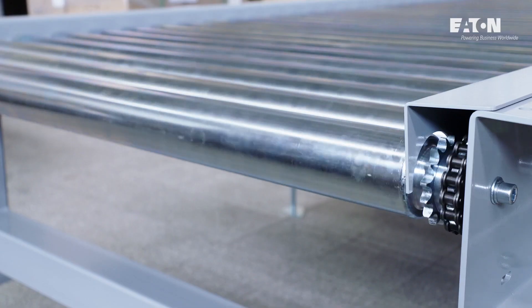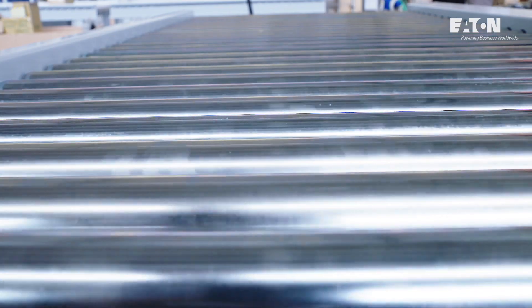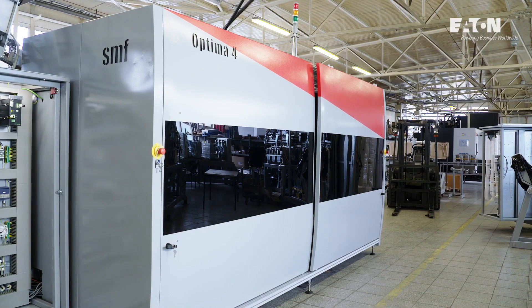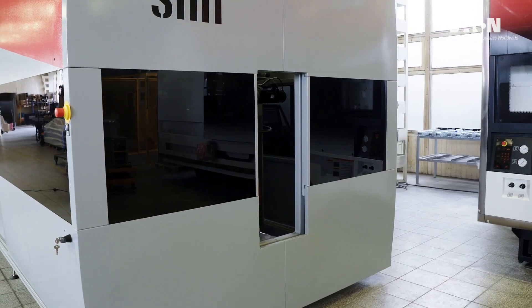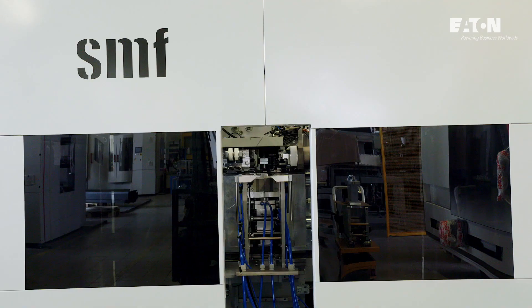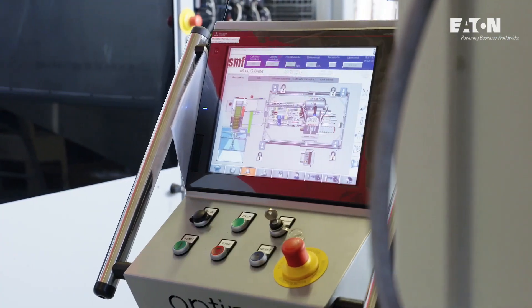A fully automated production line is connected with and controlled by an SMF conveyor system. The use of top quality components and modern solutions is the reason why SMF machines operate in over 80 countries all over the world.